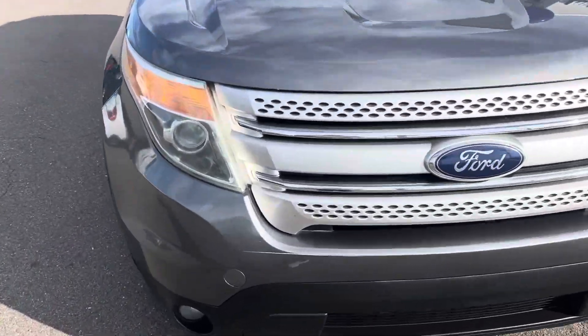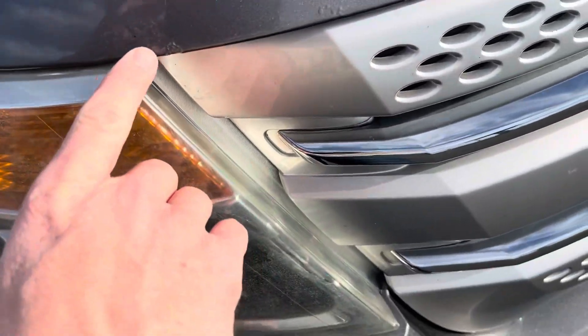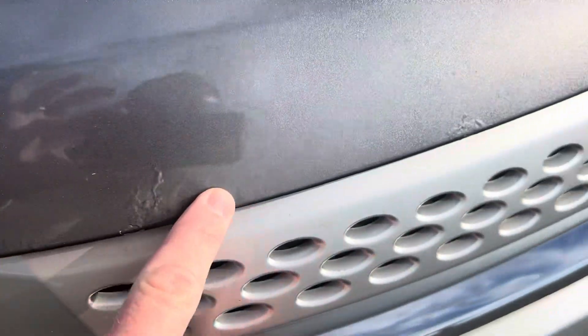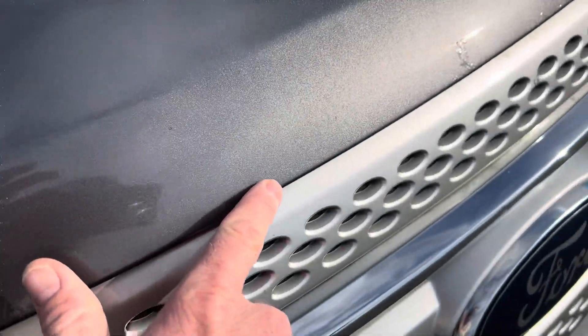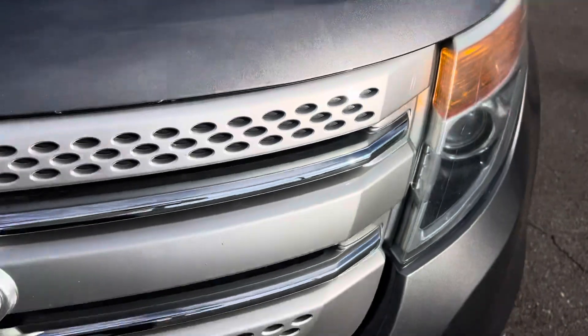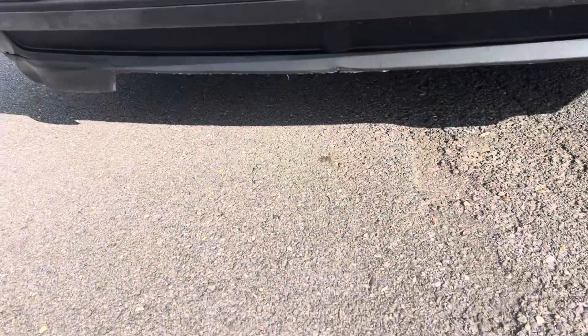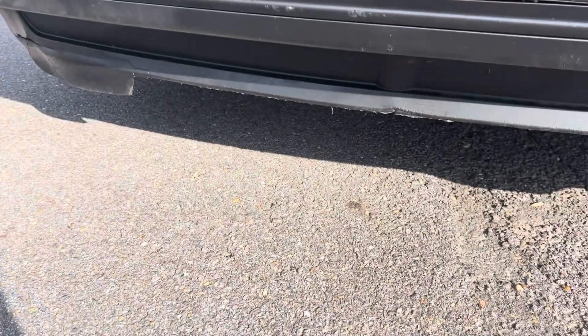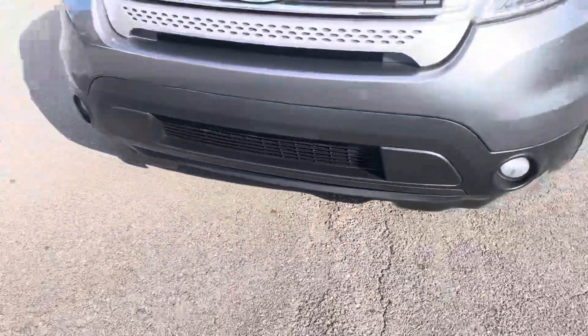It does have just a little bit up here on the front around this hood. You can see where this is kind of bubbling up right along this line right here. It does have a little bit of rough curbing right there — I think somebody just pulled it up too far.